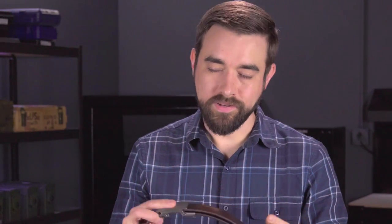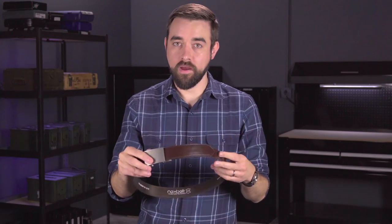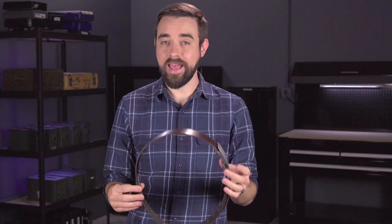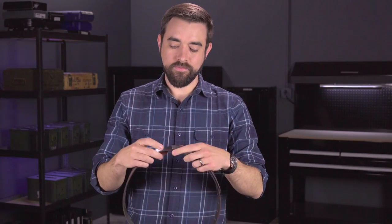Hey guys, Chris here from Lucky Gunner. I am busy this week working on some big projects that we are going to release sometime down the road, but I wanted to make just a quick note to talk about the role of your belt in concealed carry. A few weeks ago I picked up this belt — it's a leather belt that does not have holes in it. This particular model is made for concealed carry; it's called the Next Belt, and I think this is part of their tactical series.